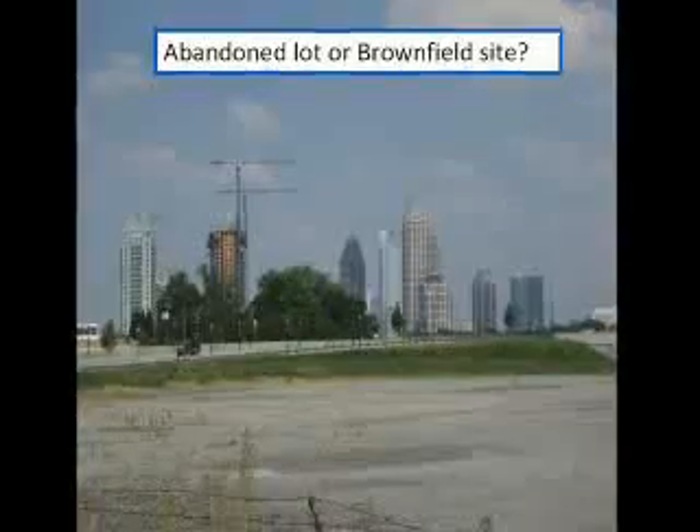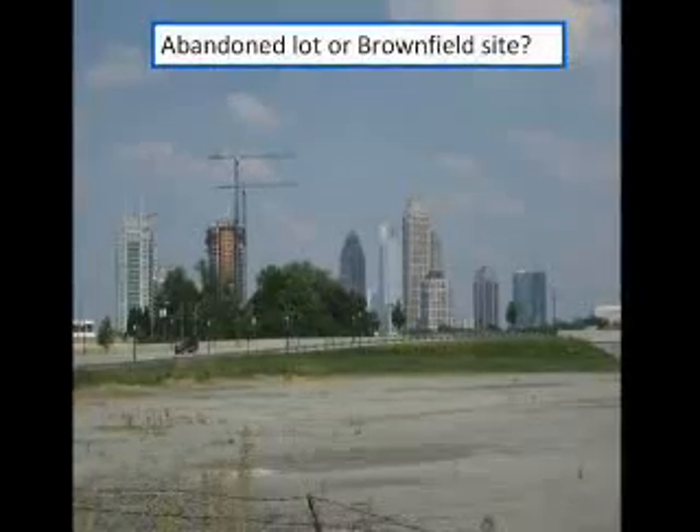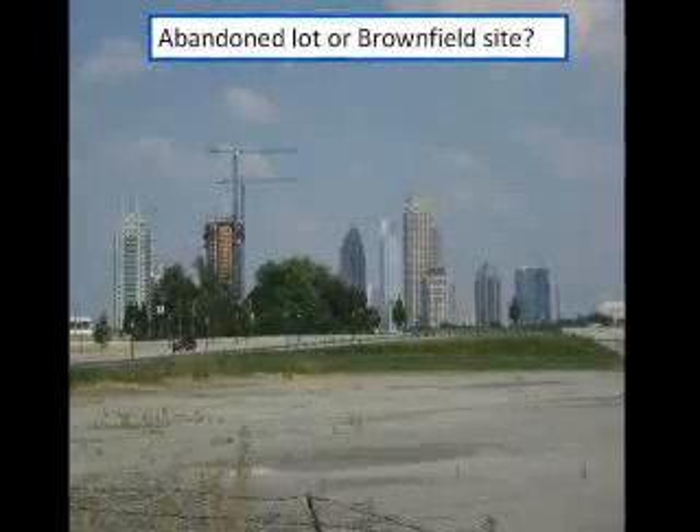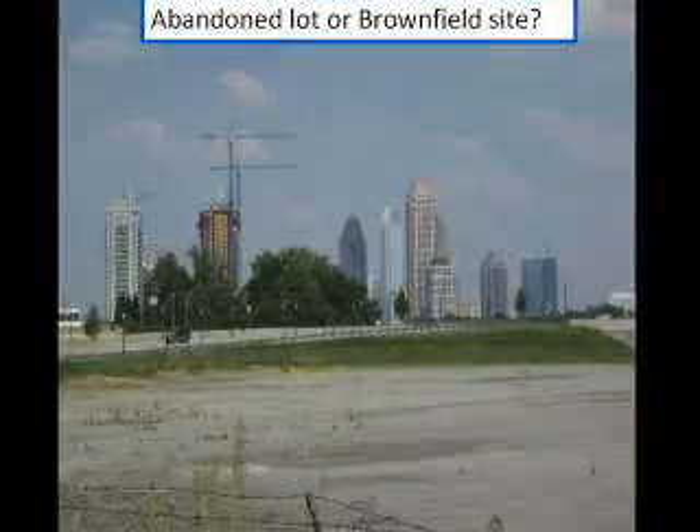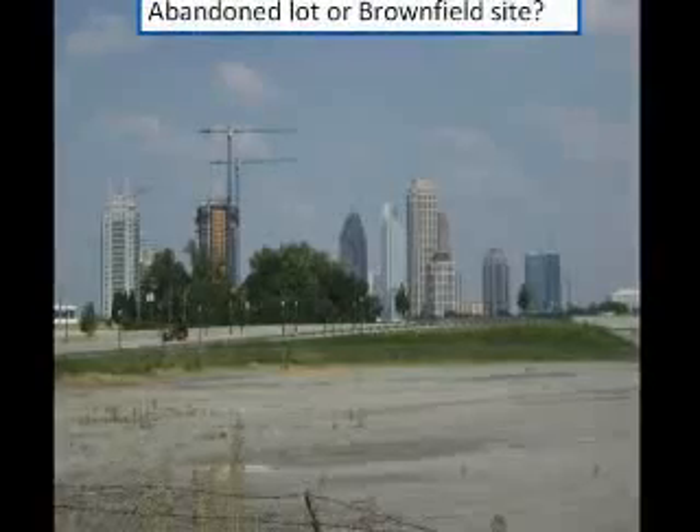Driving through Atlanta, amidst the new shops and restaurants, you may see abandoned lots surrounded by chain-length fences and overrun with weeds. What may have been a chemical dumping ground or an old factory is now a brownfield site.